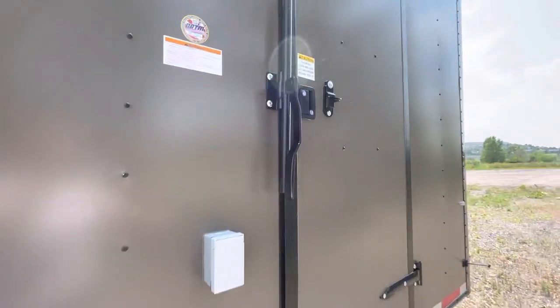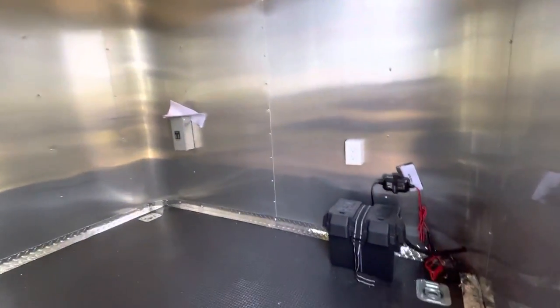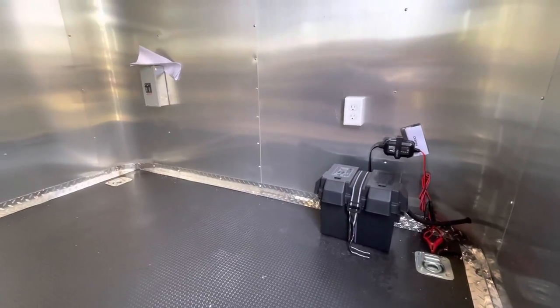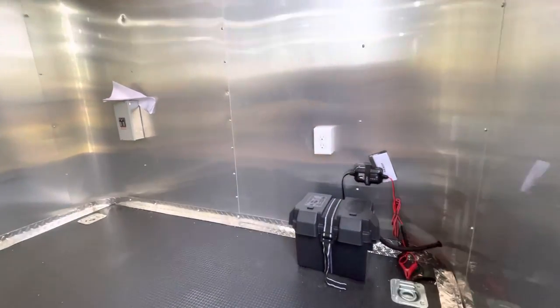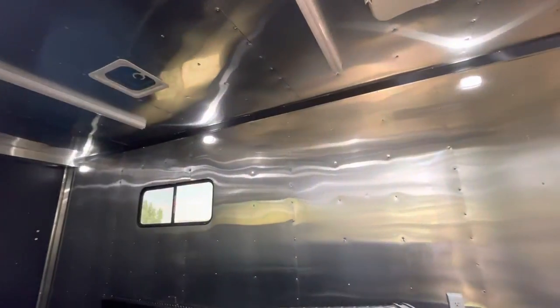Coming on the interior, this one's done in our milled interior so it's got a beautiful silver stainless-looking finish. You do have two D-rings, a battery box, and battery charger. Your battery is going to run your interior puck lights, your party lights off the side, and the load lights off the back — so you don't have to be plugged into a generator to have light on the inside and outside of your trailer.